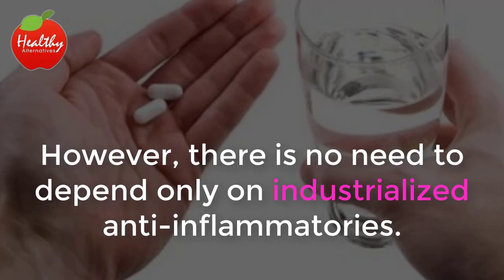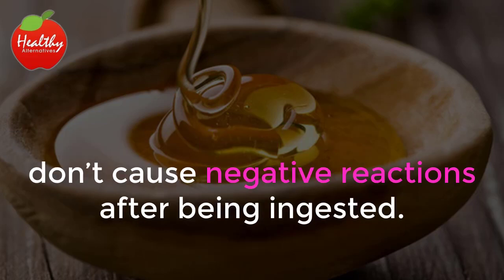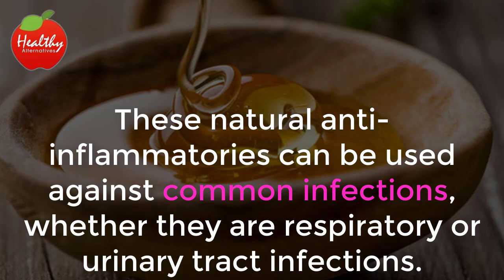However, there is no need to depend only on industrialized anti-inflammatories. There are natural ingredients that have anti-inflammatory effects that, because they come from vegetables, don't cause negative reactions after being ingested. These natural anti-inflammatories can be used against common infections, whether they are respiratory or urinary tract infections.